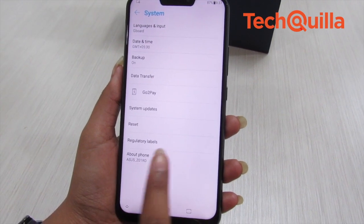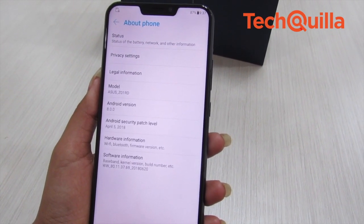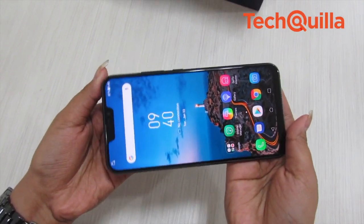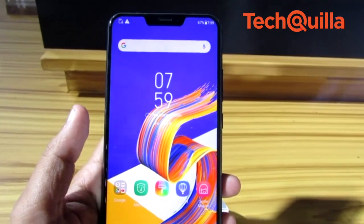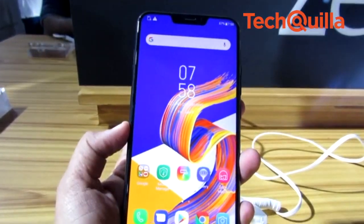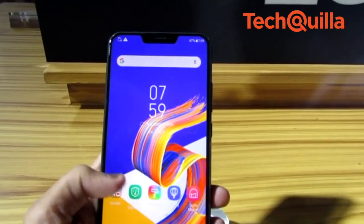When it comes to look and feel, the Zenfone 5Z is nothing out of the world as the ultra-thin bezels, the notch, and all-metal glass-covered body have become all too common in this range. However, it is a beautiful phone in its own right, featuring round edges and a 6.2-inch Full HD Plus display with a 19:9 aspect ratio, weighing just 165 grams.